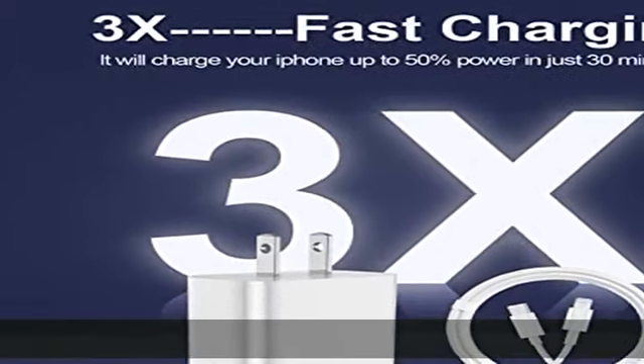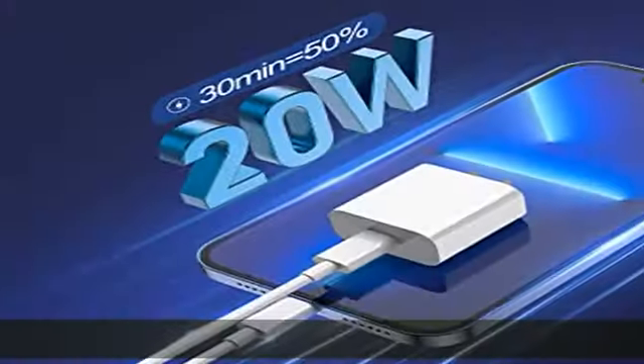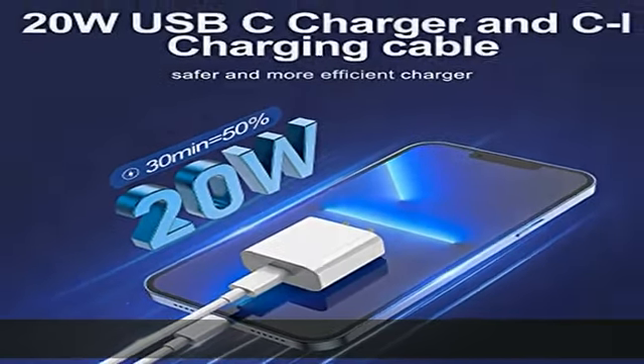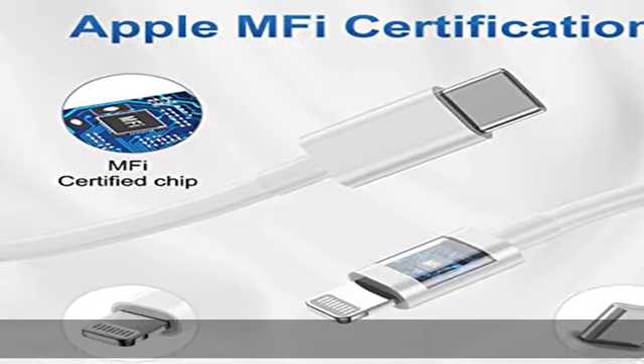Superior safety: the 20W lightning charger has a multi-point safety system ensuring complete protection for your lightning devices. The ETL certified wall charger has built-in over-voltage protection and features a stable voltage.